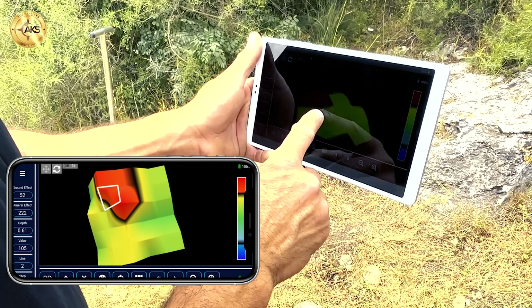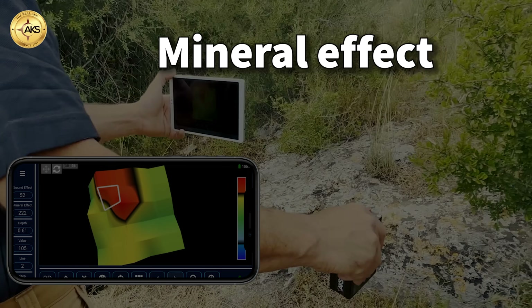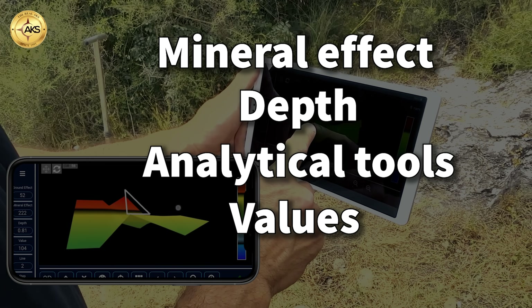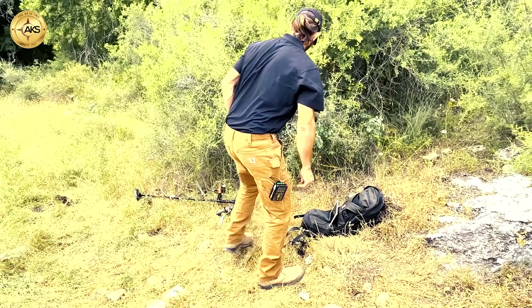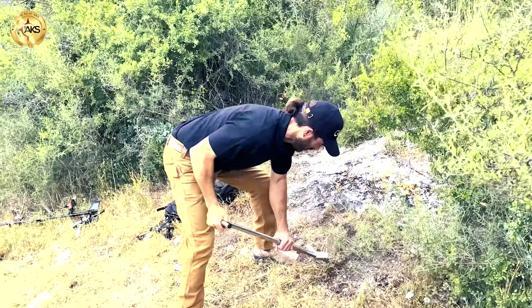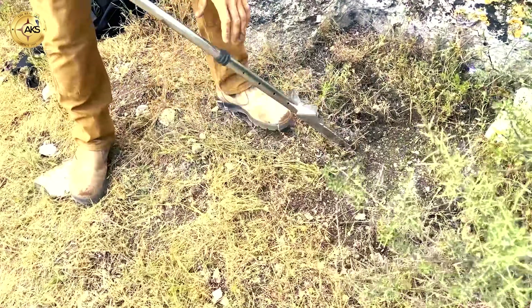After completing a scan, you perform a wide and detailed test for each scan subunit — mineral effect, depth, analytical tools, values, 360-degree view of the target, and many more options. We can now dig in place because gold has been detected by both systems, confirming a 100% real target indication.